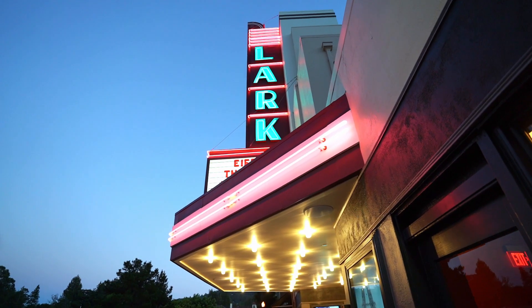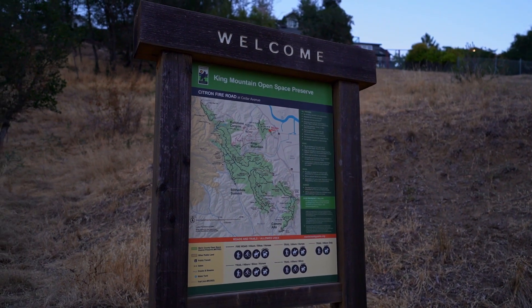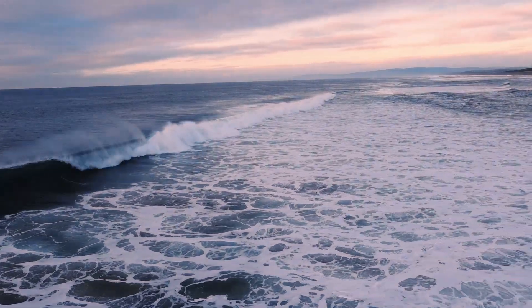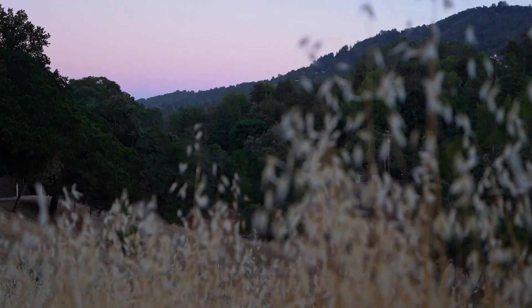From Creekside and downtown Larkspur, you have walking paths around the creek — a network of paths and trails that go from downtown to the town center and various open space options. If you'd like more information on the benefits and unique qualities Marin offers, click on the window for the 10 pros and cons of moving to Marin County.